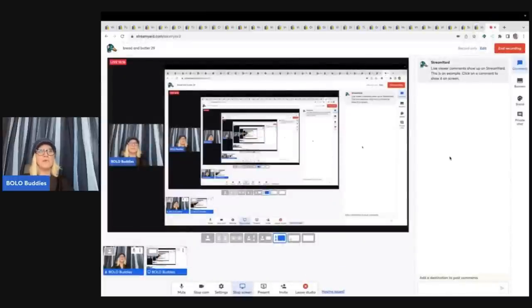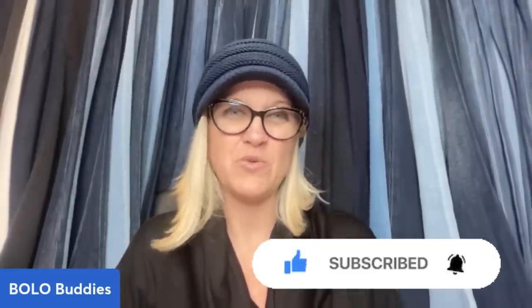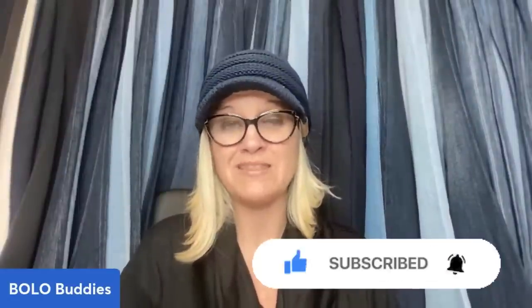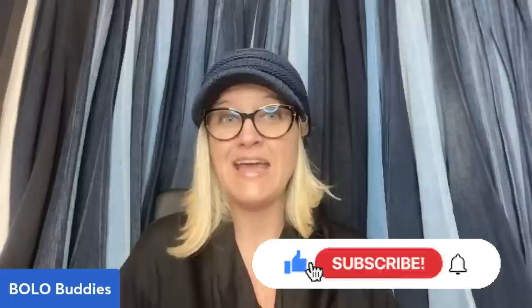All right, you guys, that was 29 bread and butter bolos. Let me know in the comments which bolo was your favorite. Do you sell these types of items, or are these things you don't have interest in? I like things that are easy to ship, that I can pick up cheap, and that sell for a decent profit. Again, all of these items sold for $35 or less. Do I sell things for big money? Yes — I have separate videos, I call those my big money bolos, and you can check those out in the playlist. All right you guys, thanks so much for being here and thanks for watching.